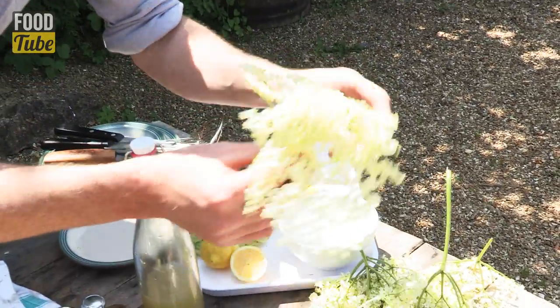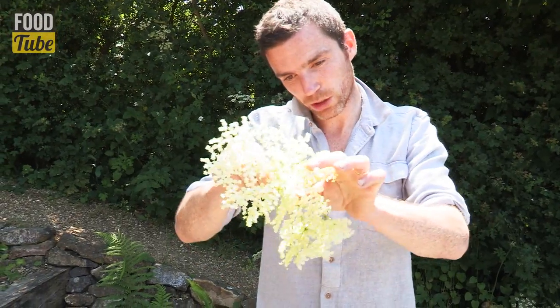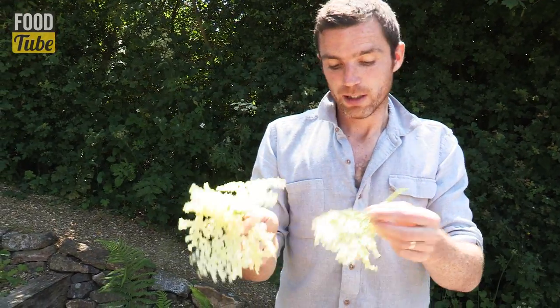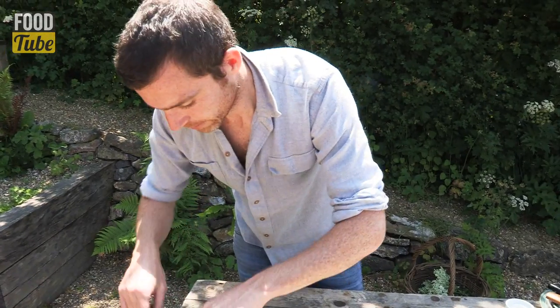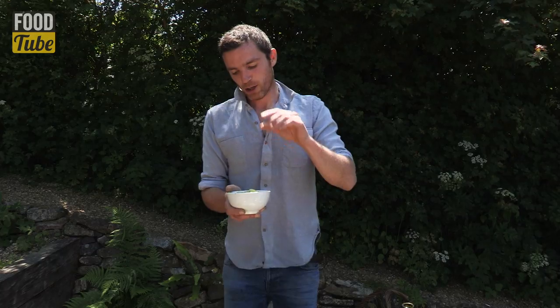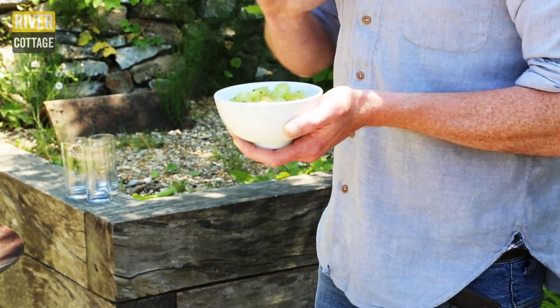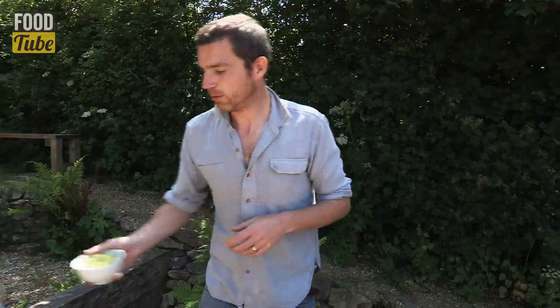We're looking for a nice light batter. These beautiful elderflower heads — when they're young, you can eat all the stem right back to the top here. But as the season goes on, you probably end up just eating the flowering tops. So elderflower set up, ready to go. Gooseberries — I'm literally just going to show them the pan, maybe a minute max. I don't want them falling apart, just starting to lose their shape a little.